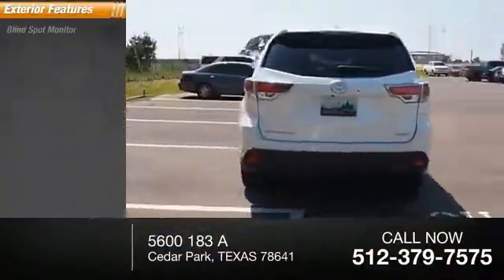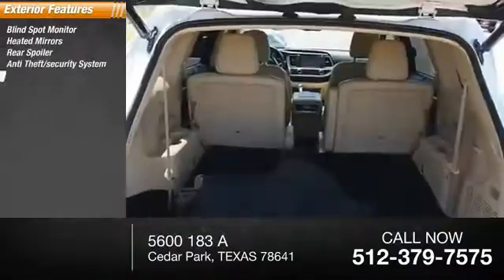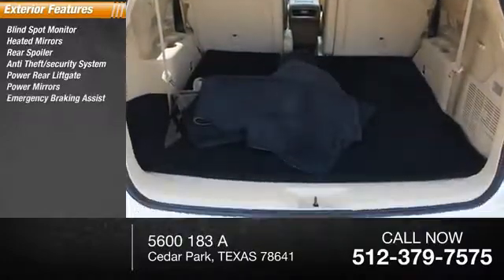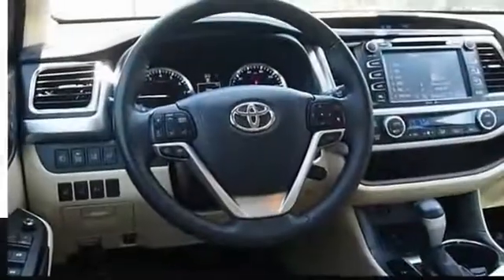Here are some of this vehicle's great options: blind spot monitor, heated mirrors, rear spoiler, anti-theft security system, power rear liftgate, power mirrors, emergency braking assist, traction control, stability control, and daytime running lights.